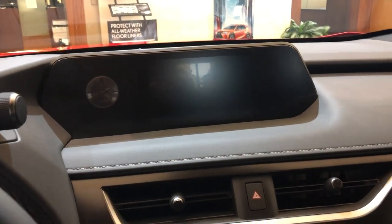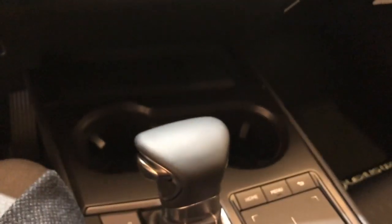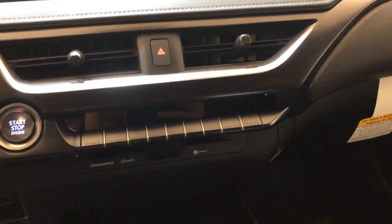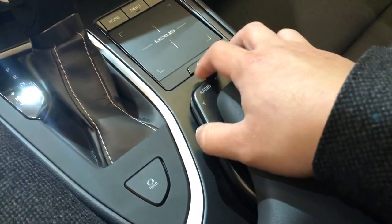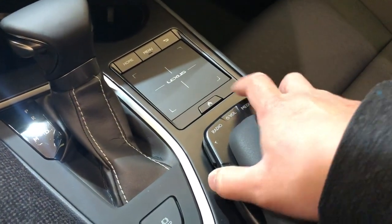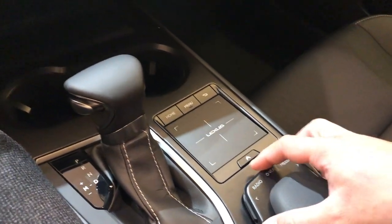You have your backup camera standard on all UX's, and all UX's are going to have Apple CarPlay standard, so not a lot of them are going to have navigation. This is the new radio control right here — adjust your audio, your tuning, your volume adjustment. It's a lot easier to use, very user friendly. Your trackpad is right here.